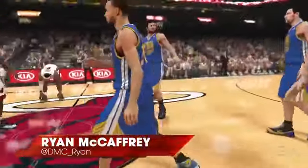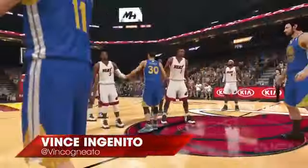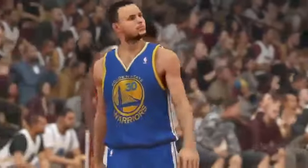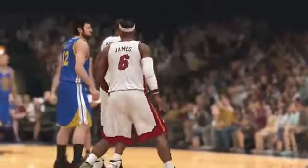Hey everybody, Ryan McCaffrey with IGN. I'm joined by Vince Ingenito. We got to play NBA 2K14 on PS4, the next-gen version. It's 1080p, 60 frames a second — gorgeous. Both on Xbox One and PS4. We happen to play PS4.